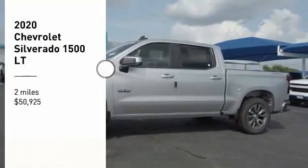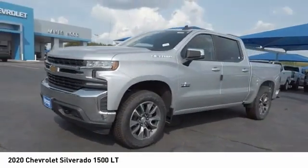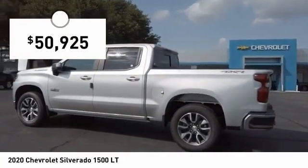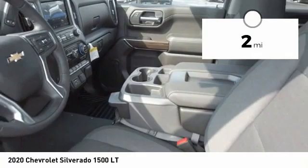You are going to love the 2020 Silverado 1500. The Chevy Silverado 1500 has the lowest cost of ownership of any full-size pickup and is priced below $55,000. This vehicle has less than 100 miles.